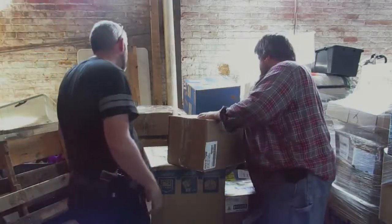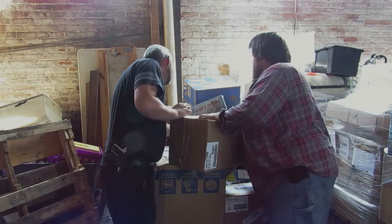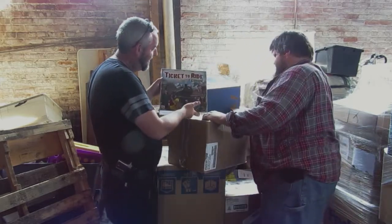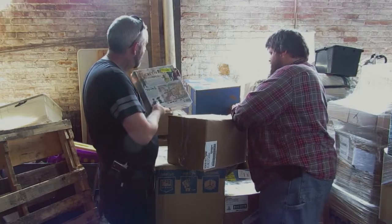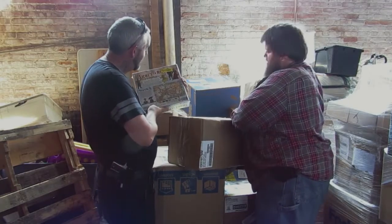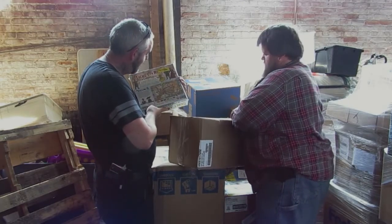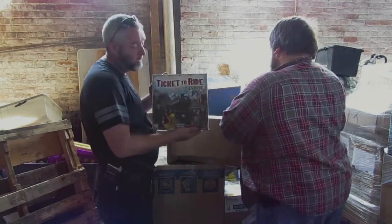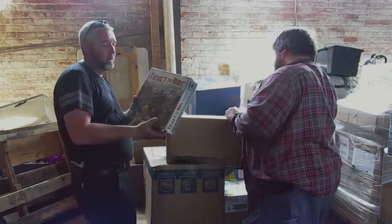There's a bunch of little stuff in the middle. There's Ticket to Ride — check that out. That's brand new — that's the game you were looking for, wasn't it? Yeah, I've been thinking about buying that. Brand new, perfect condition — Ticket to Ride.